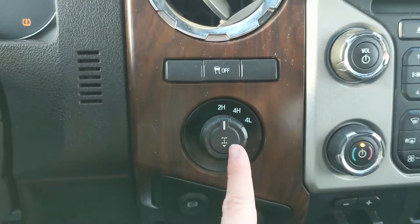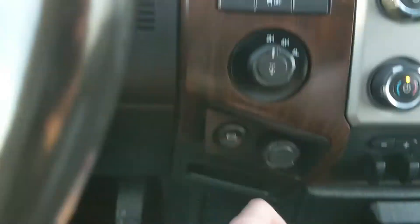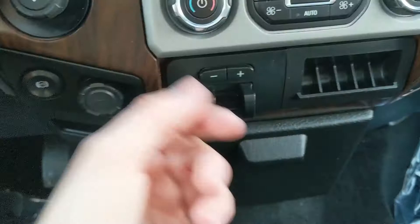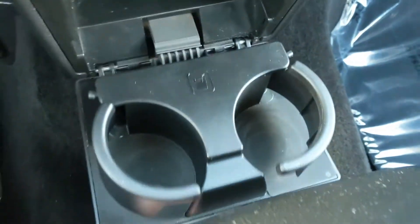To the left, you have your 4x4 controls with a locking rear differential and traction control shutoff. Down here you have a 12V diesel exhaust brake, a little cubby, and on the right you have another 12V, a 110V power outlet, your trailer brake controller, as well as two fold-out cup holders.